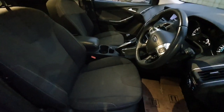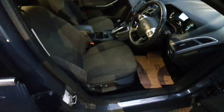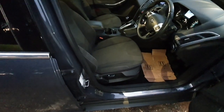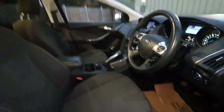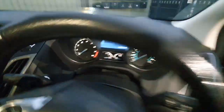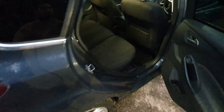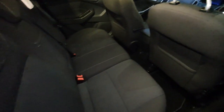This one has done 121,000 miles. The interior is generally clean — I'll shine some light on it for you. The car is clean and you can see the miles on the dash: 121,071 miles. It's also got tints in the back as you can see.